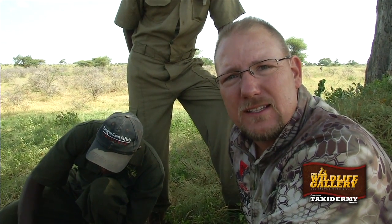Hi, I'm Dan Catlin, General Manager of the Wildlife Gallery. We're here in Tanzania and we're skinning these thin-skinned animals within minutes of taking them.